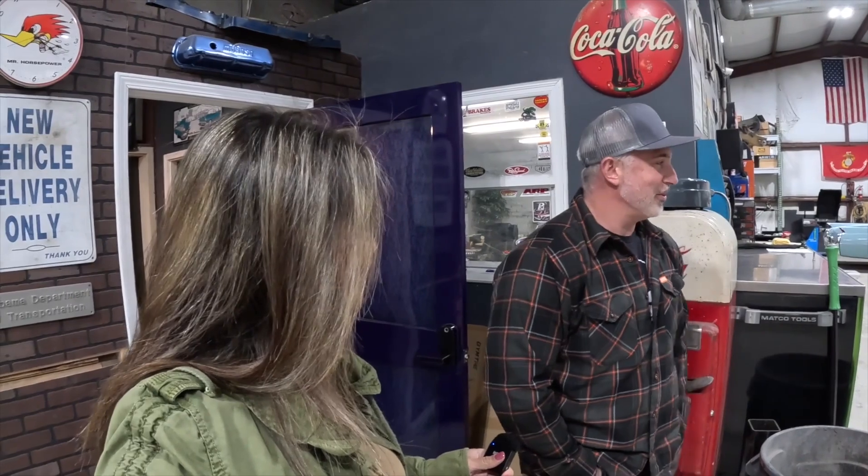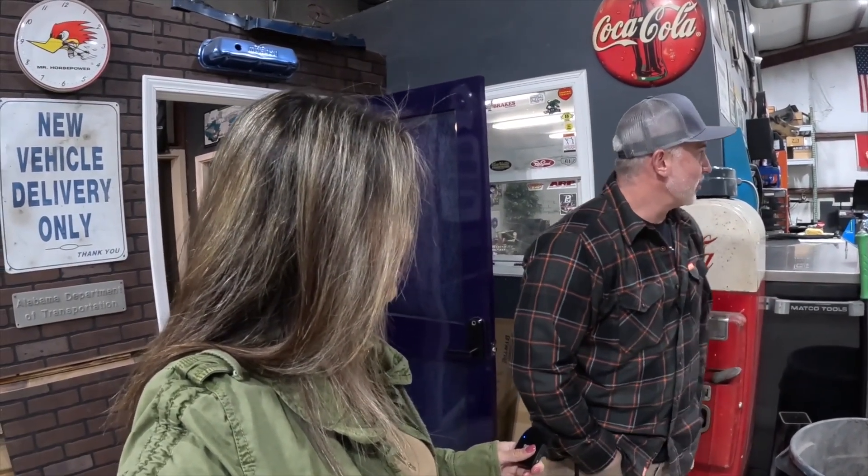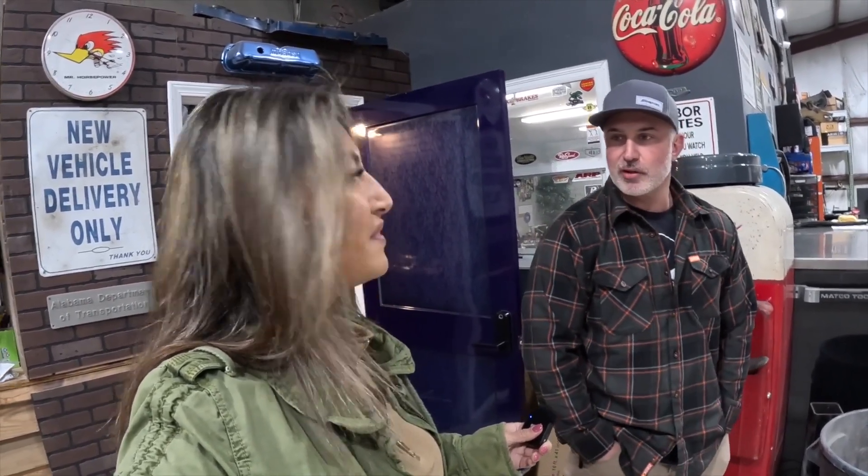We're actually finishing up the Corvette — it wasn't quite finished at CIMA, which is more normal than you would think. And then the Mustang, we've got something coming up. We're going to do a Toys for Tots cruise-in with it, so we can get it cleaned up and be ready for that as well.